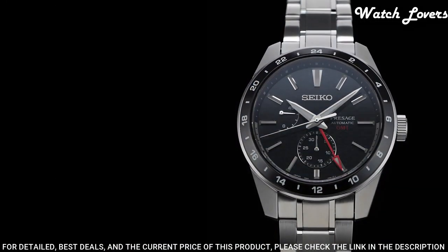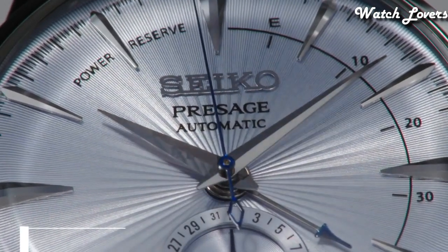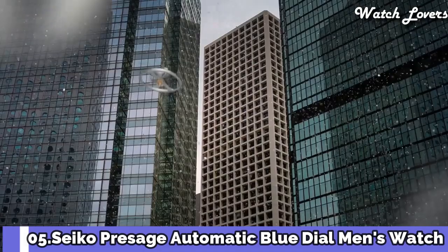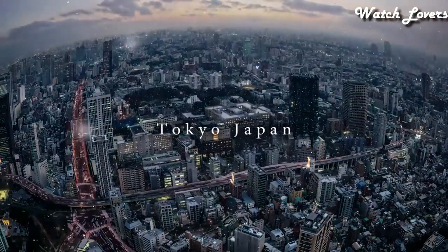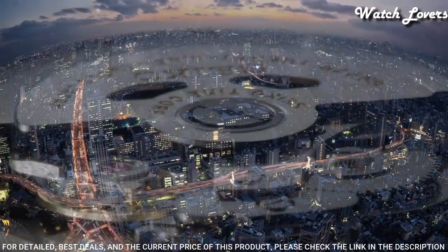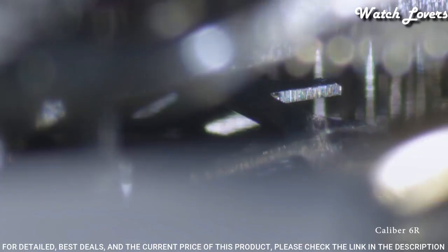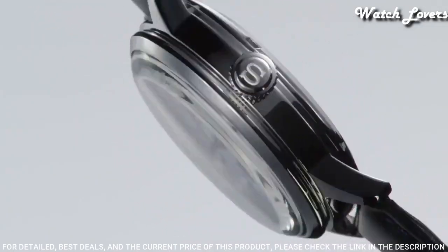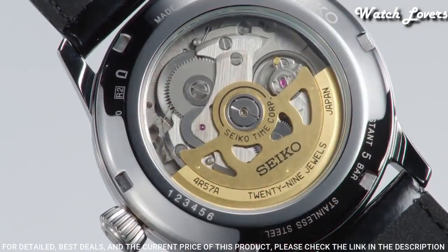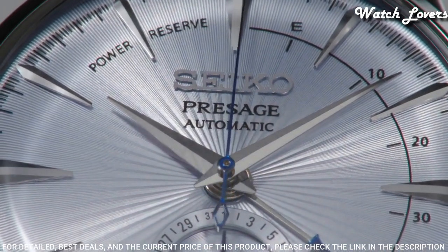Weight: 181 grams. Number 5: Seiko Prospex Automatic Blue Dial Men's Watch. Stainless steel case with a black leather strap. Fixed stainless steel bezel. Silver dial with silver-toned hands and index hour markers. Minute markers around the outer rim. Dial type: analog. Automatic movement.